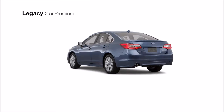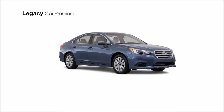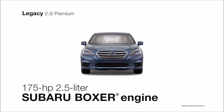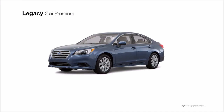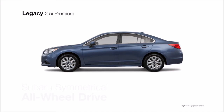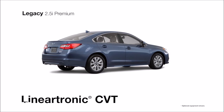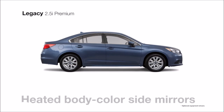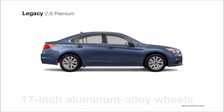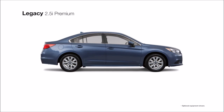The Subaru Legacy 2.5i Premium is second in the lineup, supplying more of what you need to chase what you want. The responsive and efficient four-cylinder Subaru Boxer engine and Subaru Symmetrical All-Wheel Drive help keep you connected to the road, and you'll achieve maximum fuel efficiency with the smooth Lineartronic CVT. The heated body-color side mirrors, 17-inch aluminum alloy wheels, and headlights with black bezels come standard.